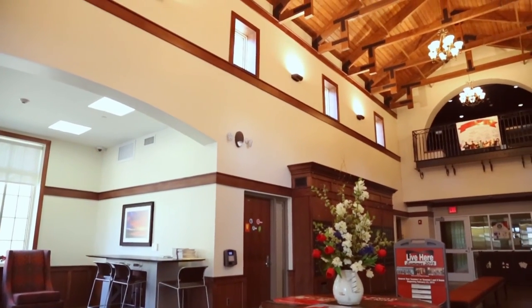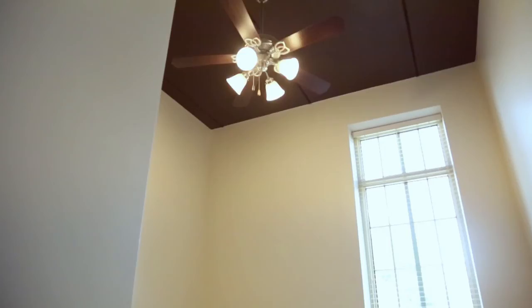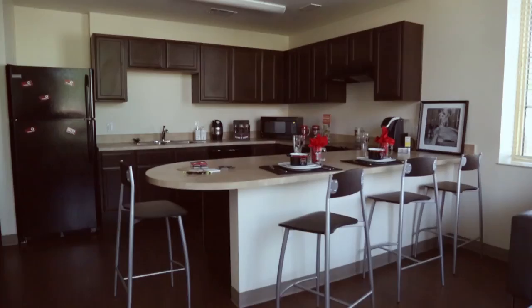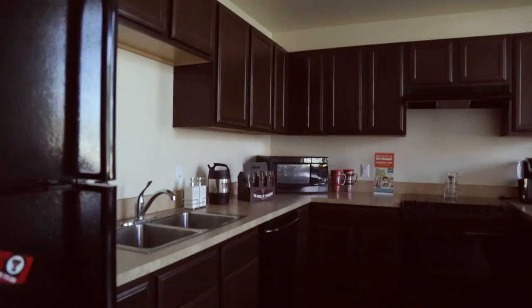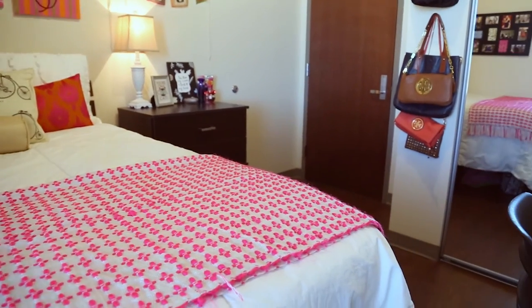Our newest residence hall is an apartment style for upper class and graduate students. This hall includes apartments with one bedroom, two bedrooms, or four bedrooms. Each room comes with a double bed, ceiling fan, and movable furniture. Each apartment includes a fully functional kitchen with a full refrigerator, microwave, stovetop, oven, and dishwasher. The one bedroom and two bedroom apartments include washers and dryers.